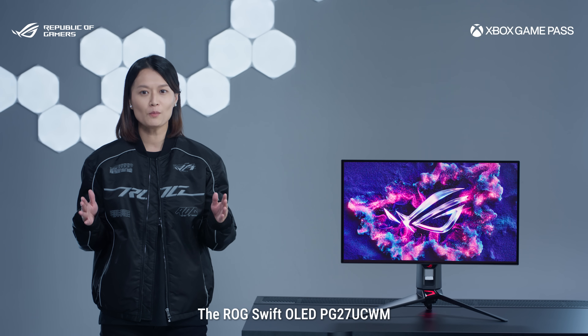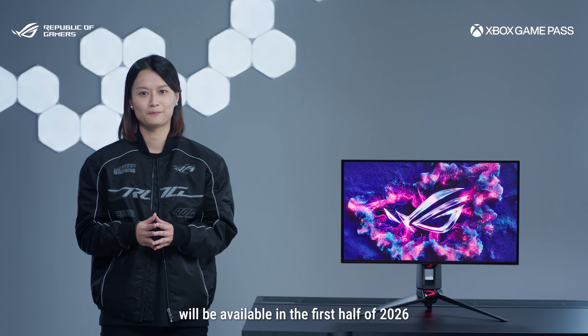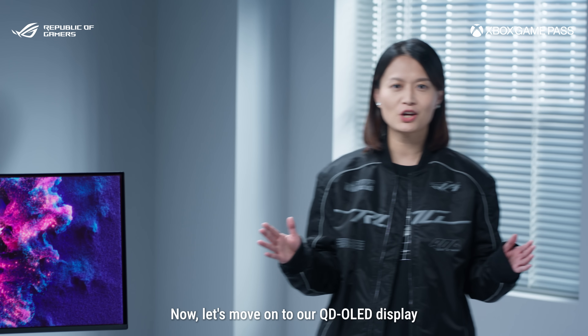The ROG Swift OLED PG27UCWN will be available in the first half of 2026. Now, let's move on to our QD OLED display.